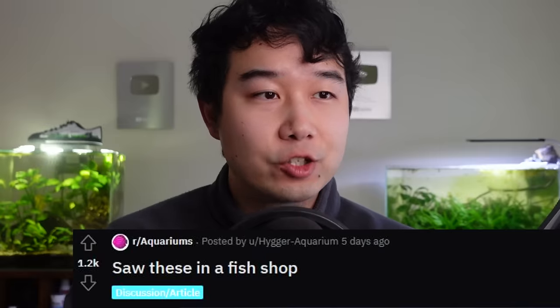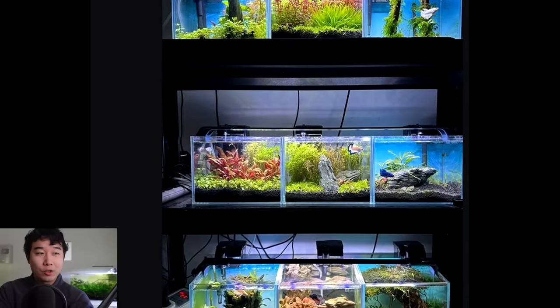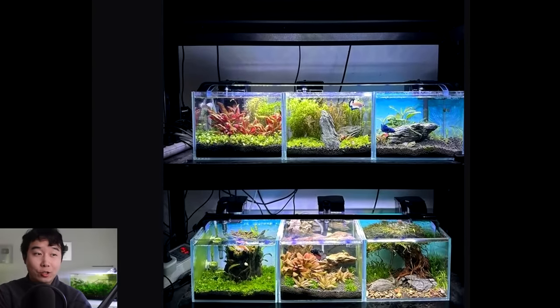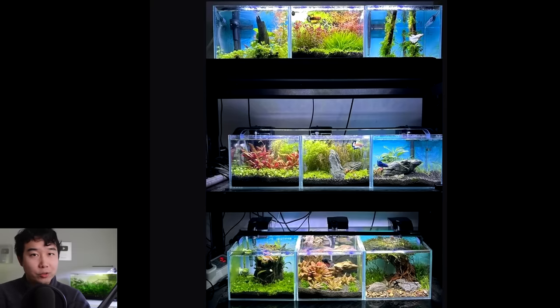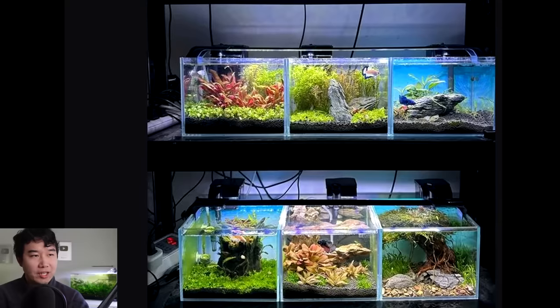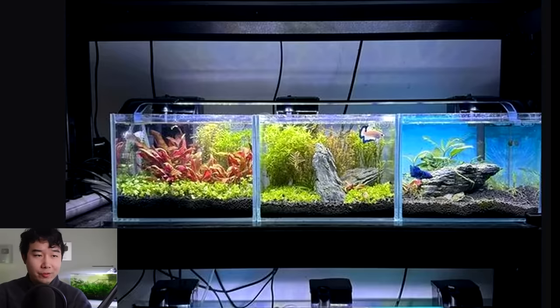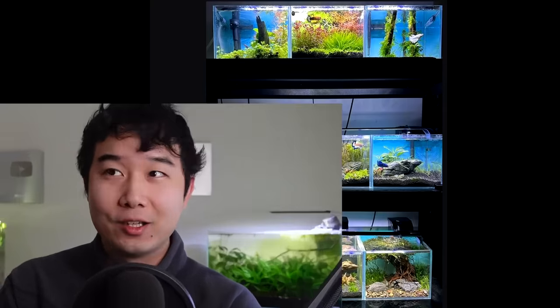Saw these in a fish shop - what is incredibly amazing is that every single one of these small little betta fish tanks are scaped with some sort of vision, and you do not see this every day. Not only that, these tanks look much bigger than your average betta fish rack or jar. From what I can tell, this is either 2.5 gallons to maybe 5 gallons - the dimensions do seem to have some depth to them.